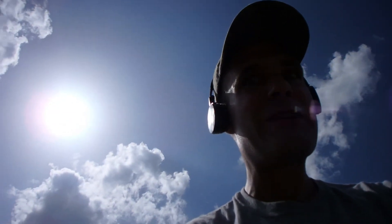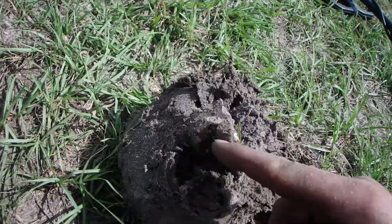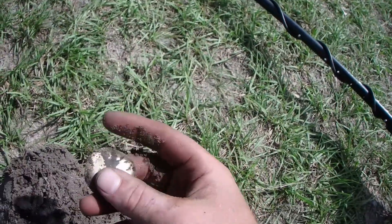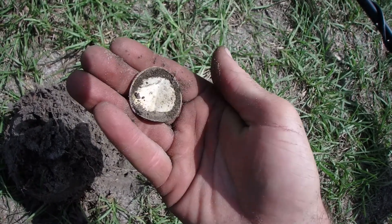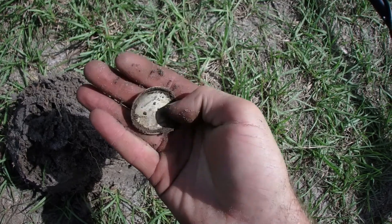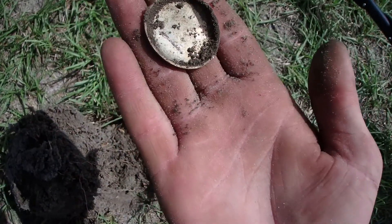I believe I have something good down here — I popped the plug and it's all shiny, so check it out. Sitting right here. Oh yes, I believe that is the back to a pocket watch! Lots of gilt left on there. Very cool — copper, rang up a 42.